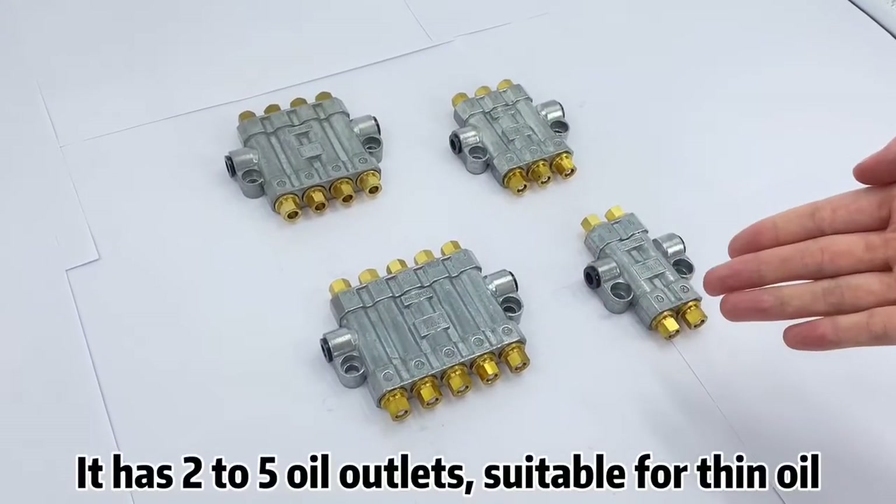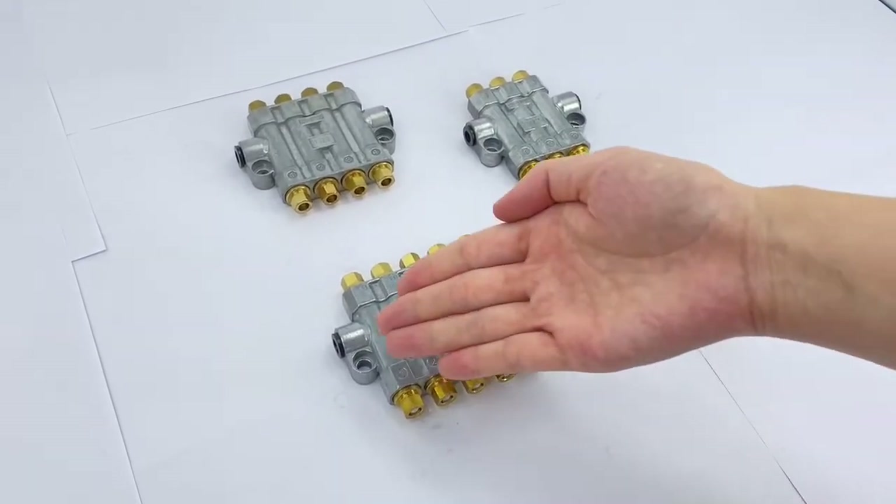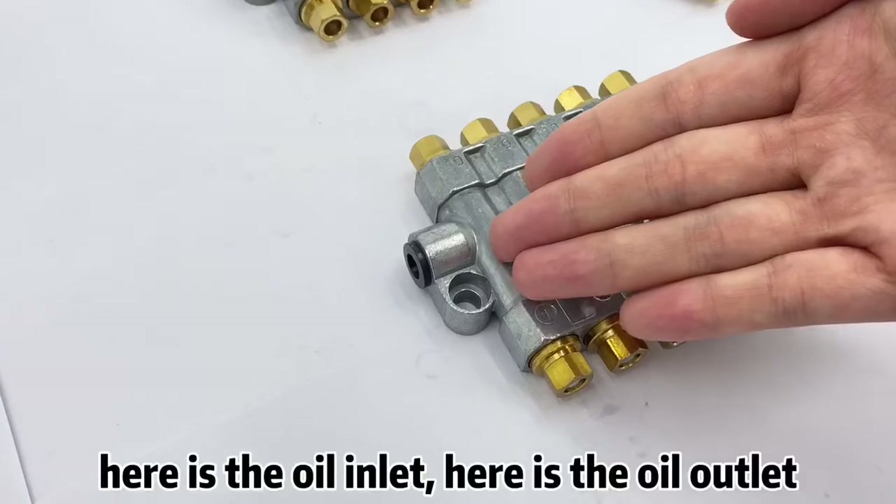It has two to five oil outlets. Here is the oil inlet, here is the oil outlet.